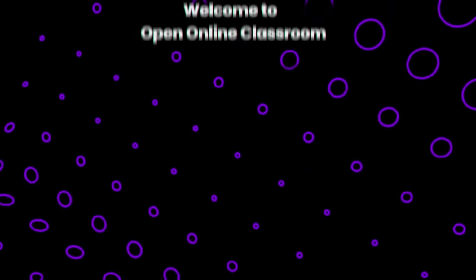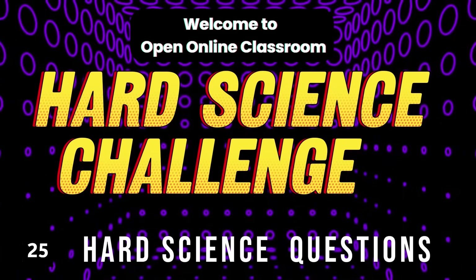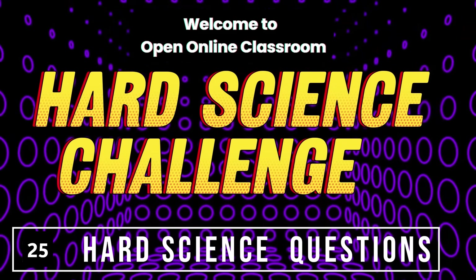Welcome to the ultimate hard science quiz. Multiple choice questions that will test your knowledge of physics, chemistry, biology, space, and more.